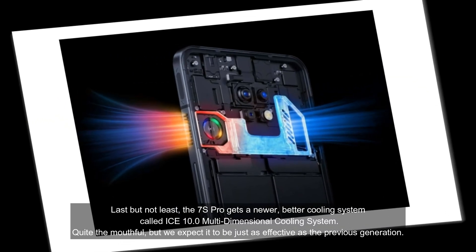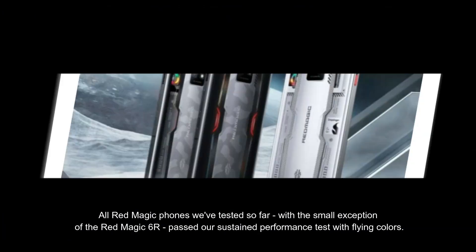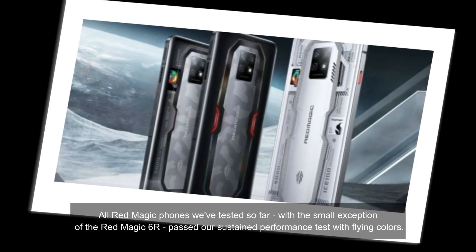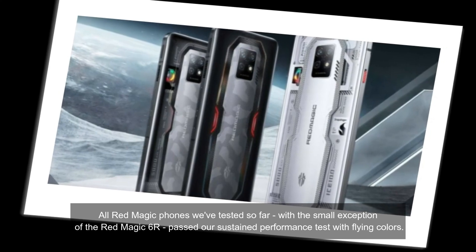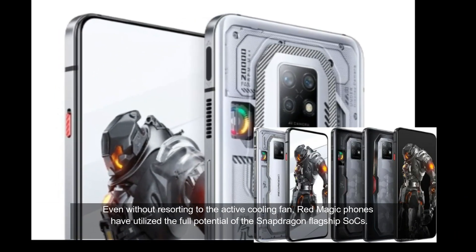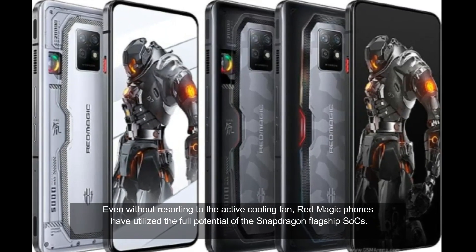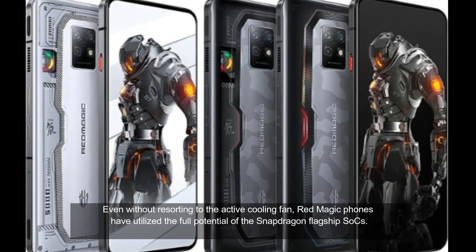Quite the mouthful, but we expect it to be just as effective as the previous generation. All Red Magic phones we've tested so far, with the small exception of the Red Magic 6R, passed our sustained performance test with fine results. Even without resorting to the active cooling fan, Red Magic phones have utilized the full potential of the Snapdragon chipset.